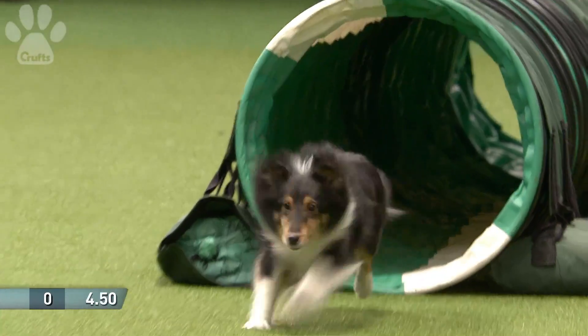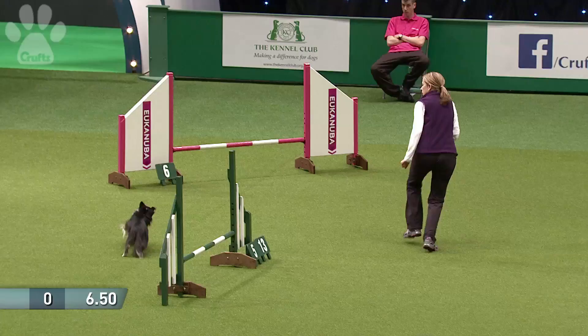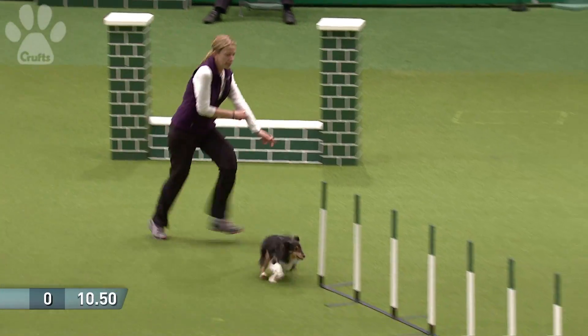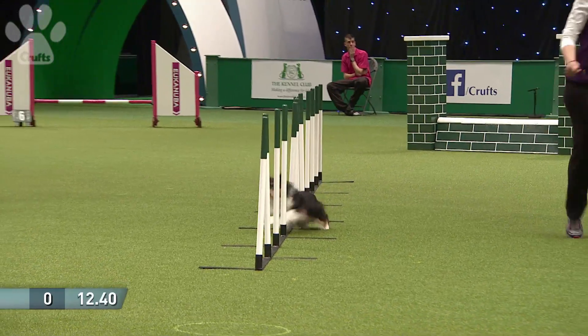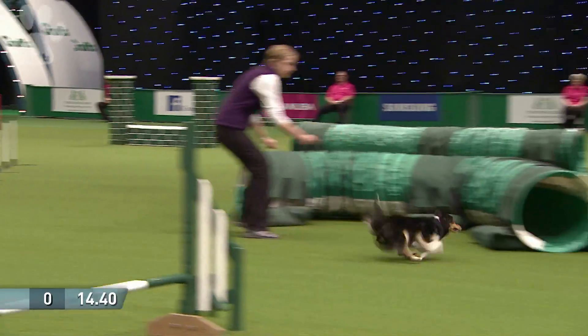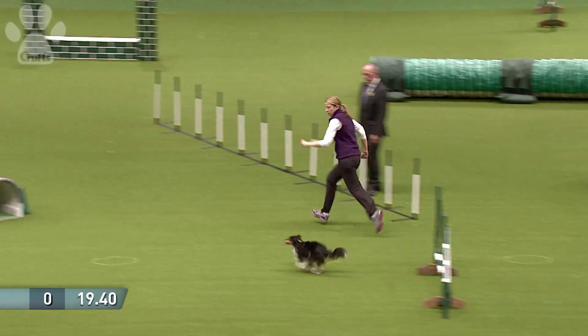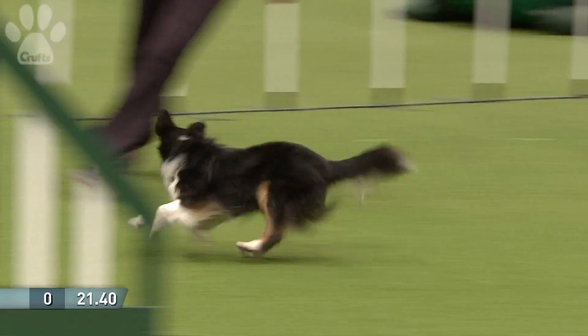She never looks particularly quick — it's a nice, unhurried style. Originally from America, Bernadette has been over here a long time now. She's unflappable, and if you look at what it's all about, it's communication. She just does this — you watch.